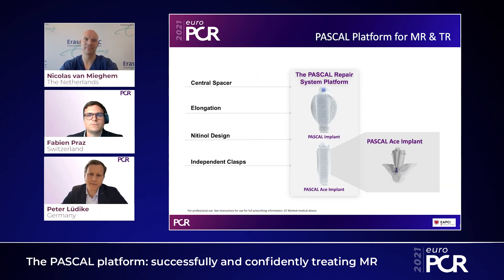All these aspects come together to make this a very interesting technology — I think it can be a game changer for the future. Regarding the relative proportion of Pascal ACE versus Pascal in our practice: on the tricuspid side, the Pascal ACE rate is now 100%. On the mitral side, it's still about 80% original Pascal to 20% ACE. What we don't do is mix the devices — when we start with Pascal ACE on a mitral case, we stay with Pascal ACE; when we start with the original Pascal, we stay with that.